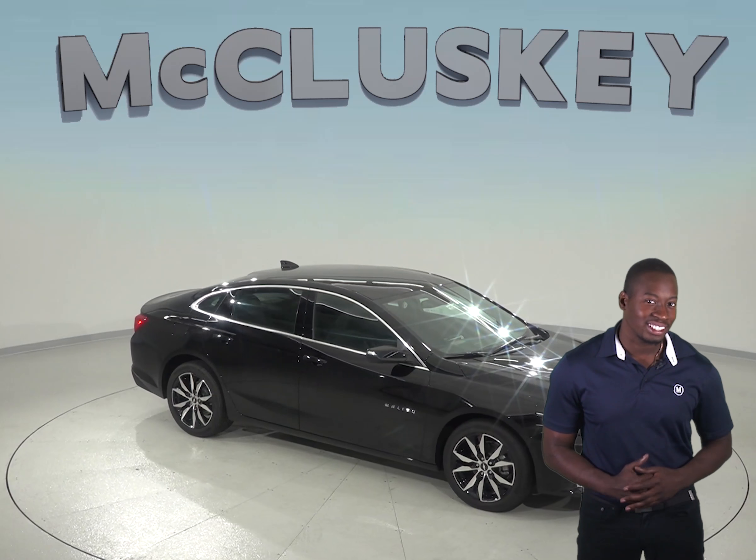The Honda Accord doesn't offer an automated parking system, so come see why the Chevrolet Malibu is the better choice over the Honda Accord. The Chevrolet Malibu will always be a reliable choice, so why not try it before you buy it with our free and exclusive 48-hour test drive. And if you decide to buy it, we will cover it with our free lifetime mechanical warranty for unlimited miles and unlimited years.